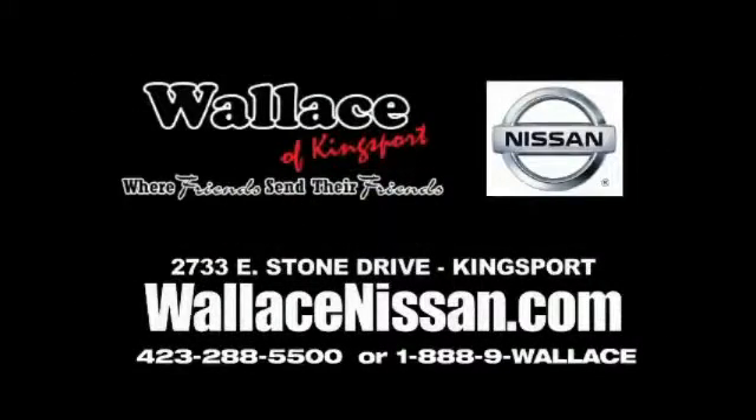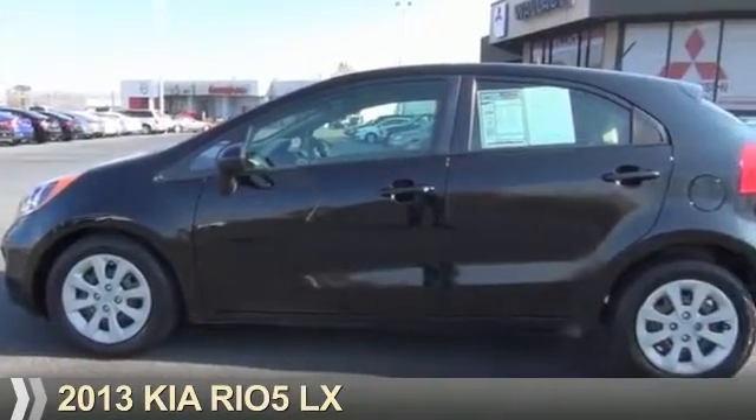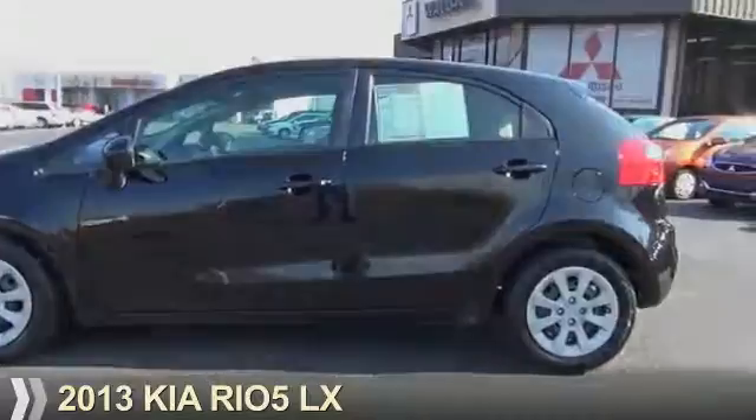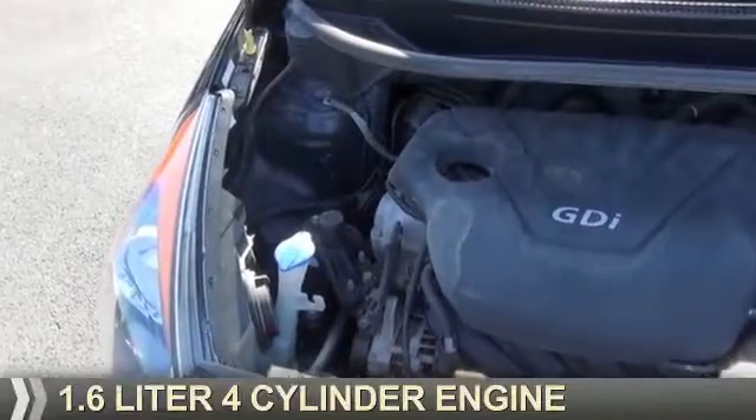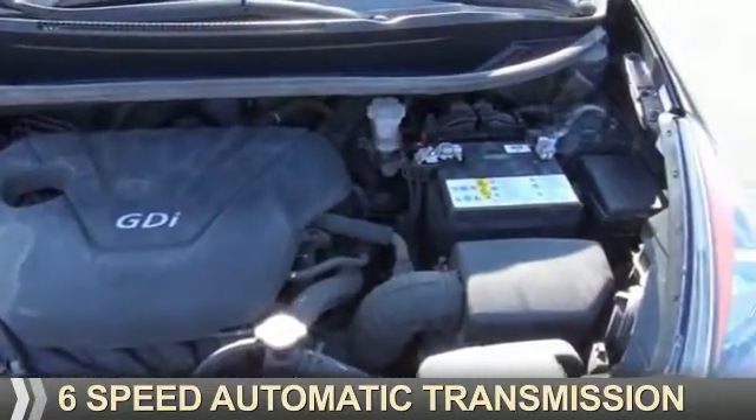Wallace Nissan of Kingsport, where friends send their friends. Presenting the 2013 Kia Rio 5. It's powered by front wheel drive, a 1.6 liter, 4-cylinder engine, and a 6-speed automatic transmission.